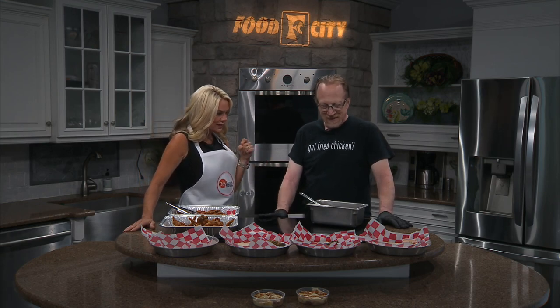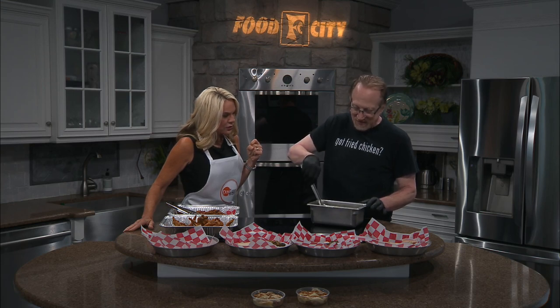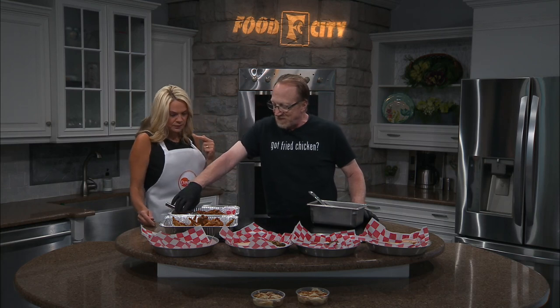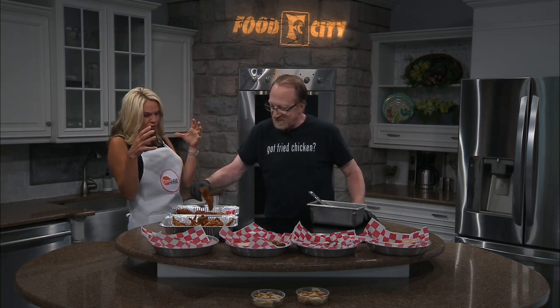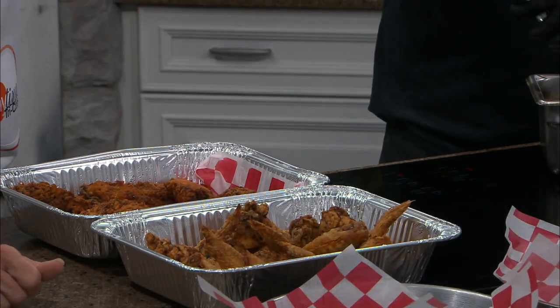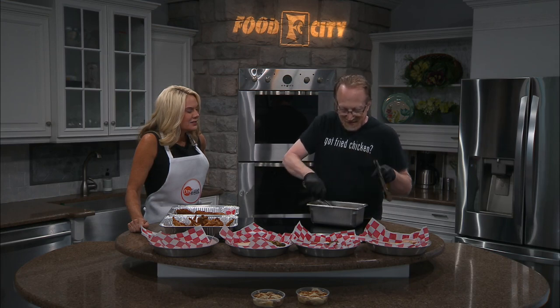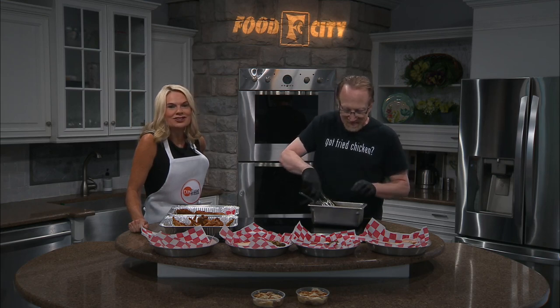Which sauce did you make? I made the Nashville hot — the Nashville medium hot sauce. So what we're going to do, we're going to take some of our tenders that we fry to order. Look at the tenders, they're huge, and you can tell the coating on them is really yummy. We're going to drop that in there and get some of this seasoning we mixed up earlier all over that chicken — just taking a bath in all that deliciousness.